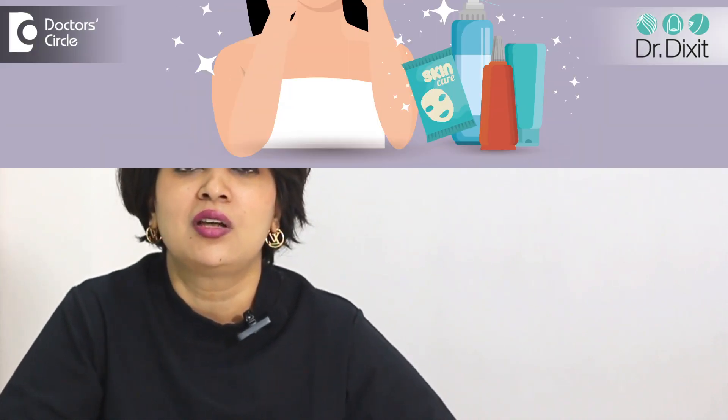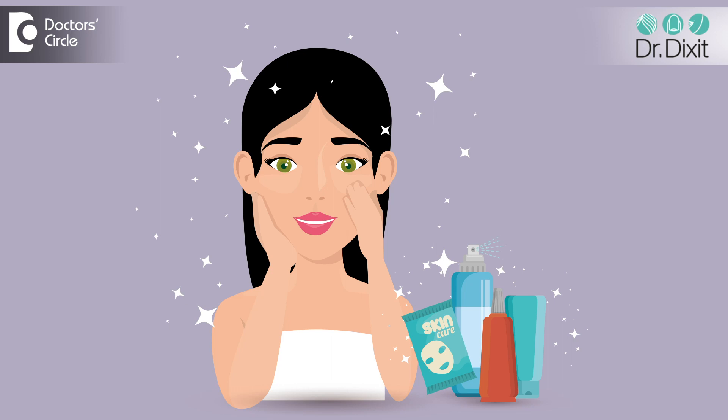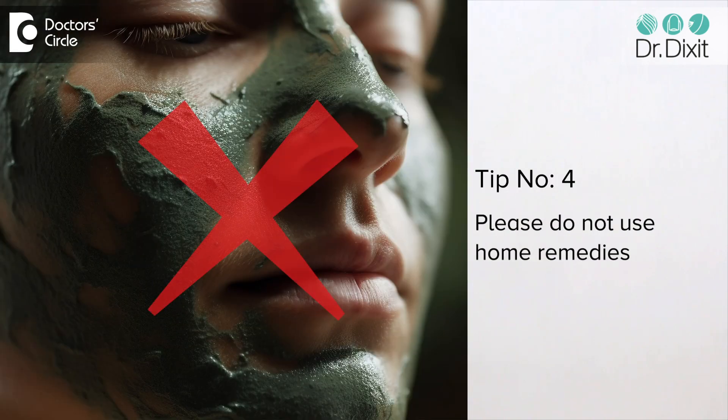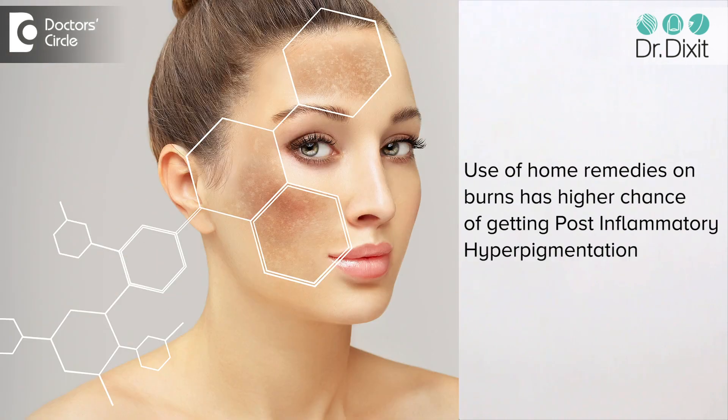To do that, you need to enable the doctor to see you early enough. They can prescribe the correct skincare, whether it is a moisturizer or a cleanser — they need to give you the correct advice. Please do not delay and do not apply whatever home remedies you have. You may think they are safe, but they might be increasing your chances of getting post-inflammatory hyperpigmentation much more.